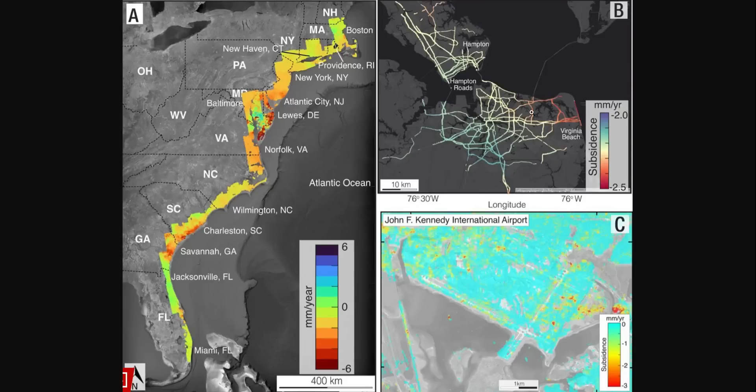This is Virginia in this area, so you can see Hampton, the Hampton Roads, Virginia Beach, and JFK International Airport — just showing you the red specks around there where they are showing signs of sinking. Looking at Savannah and Charleston, it's really red there. And of course Delaware — yes, I've been to Delaware and they do have a lot of big heavy buildings.